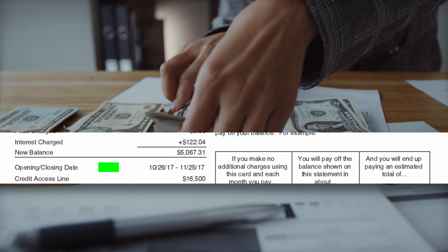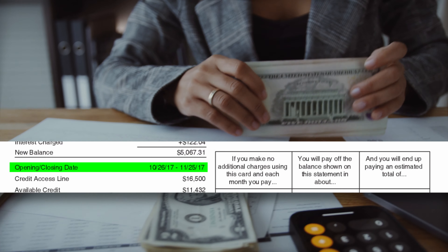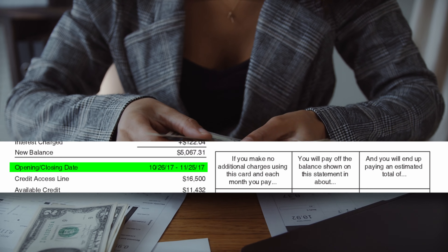If you have less of a stomach for changes to your credit score, you could also try paying some of the balance off before the statement closing date to limit the amount reported to the credit agencies. That should allow you to increase your usage and maintain your excellent credit score simultaneously.